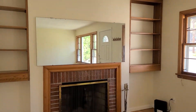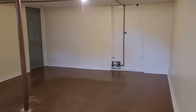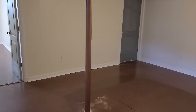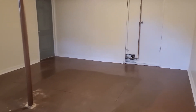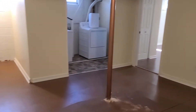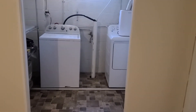We will continue the tour to the basement. Now we are entering the partially finished basement, which is accessed through the garage. When you first enter you have this really nice open room that could be used for a variety of purposes. There is some unfinished space behind the gray door, and straight ahead there is room for laundry.